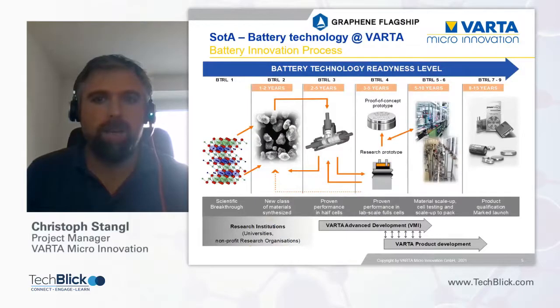On this slide you can see the so-called battery technology readiness level chart. Varta Micro Innovation is located in the middle of the chart. Whenever a new technology, material, or process emerges, our aim is to demonstrate the benefits in first proof-of-concept prototypes, and then transfer the know-how and activities to Varta product development for further upscaling, cell testing, safety testing, product qualification, and hopefully market launch.